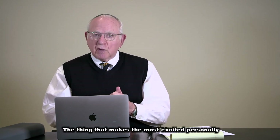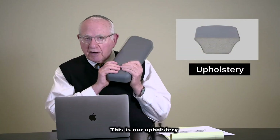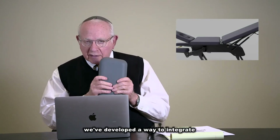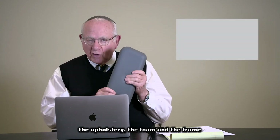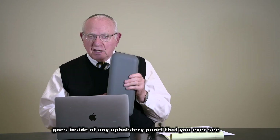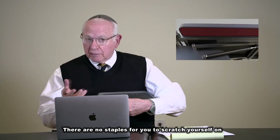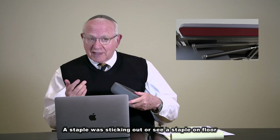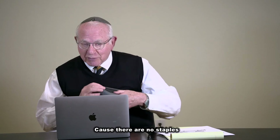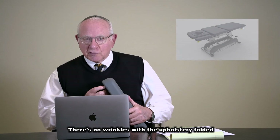The thing that makes me most excited personally is our upholstery — the way we upholster this thing. We've developed a way to integrate the upholstery, the foam, and the framing that goes inside of any upholstery panel. We've integrated it so there are no staples for you to scratch yourself on. Did you ever cut yourself on a staple that was sticking out, or see a staple on the floor? It can't happen here. There are no staples — it's all molded into one beautiful, seamless, smooth piece. There are no wrinkles where the upholstery is folded.